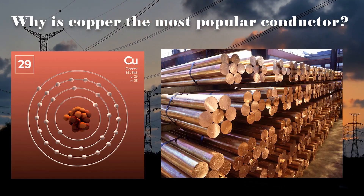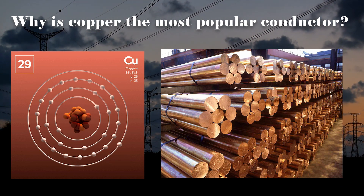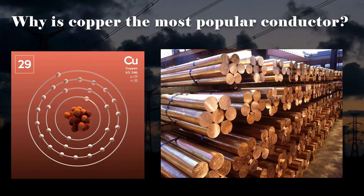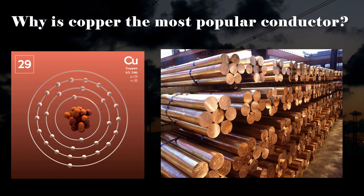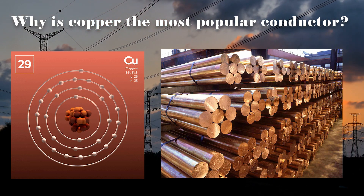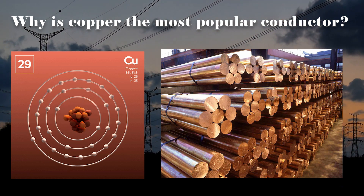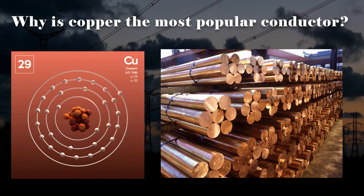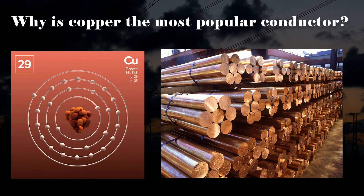So why is copper the most popular conductor? Copper is one of the most abundant and widely available metals on earth. Its abundance can be attributed to geological and chemical factors. Copper is a naturally occurring element in the earth's crust, formed through processes including volcanic activity, hydrothermal deposits, and sedimentary rocks. Over millions of years, copper ores have been concentrated in certain regions, making them economically viable for mining and extraction.